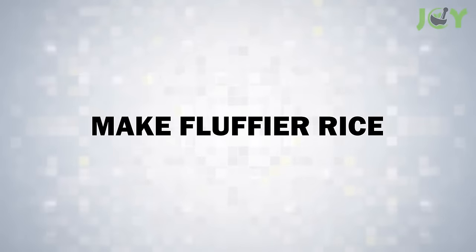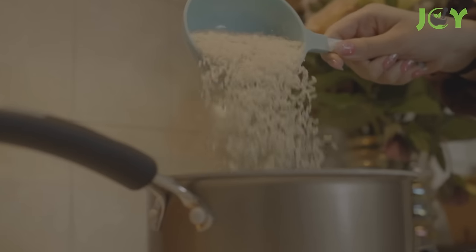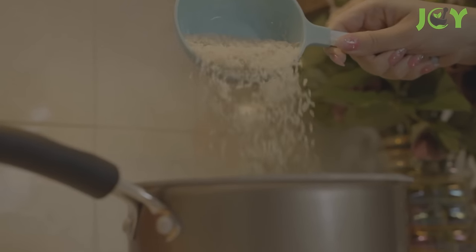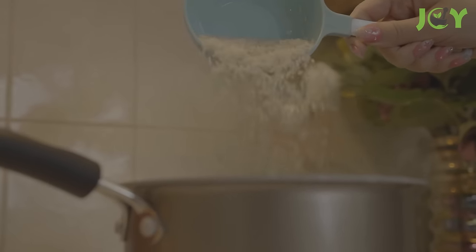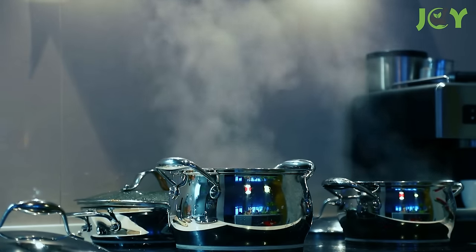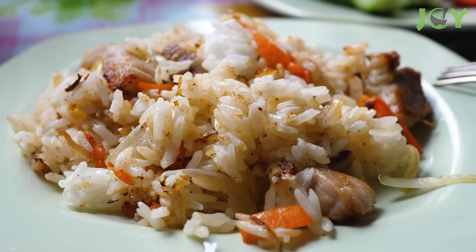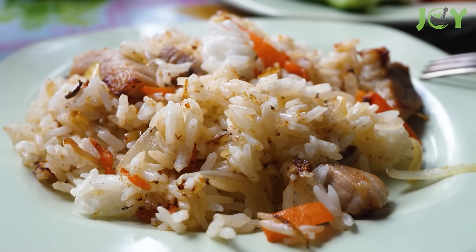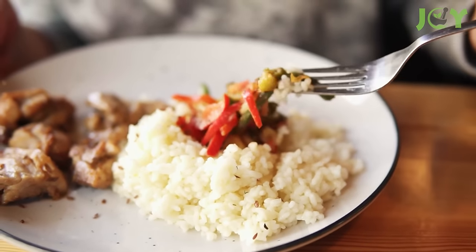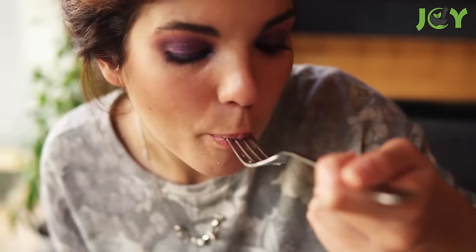Number 2: Make Fluffier Rice. Here's a cooking hack you definitely want to try. Add a teaspoon of vinegar to your pot of boiling water before cooking rice. This will significantly enhance the texture of the final dish. The vinegar works by interacting with the starch in rice, preventing the grains from sticking together too much. This results in each grain being more distinct and fluffy. The vinegar's taste is not discernible in the cooked rice, but the improvement in texture is unmistakable.